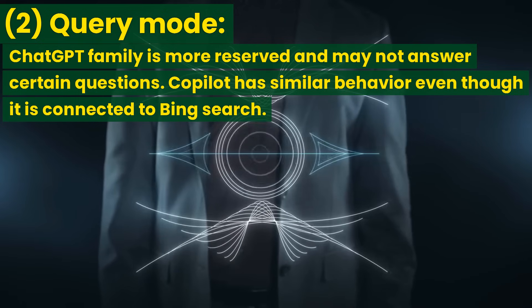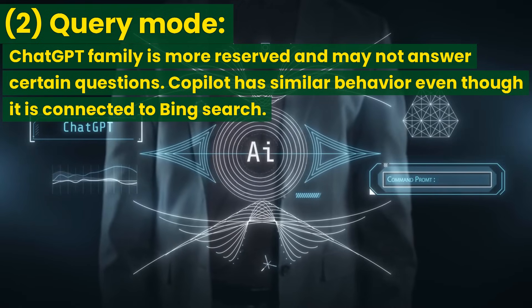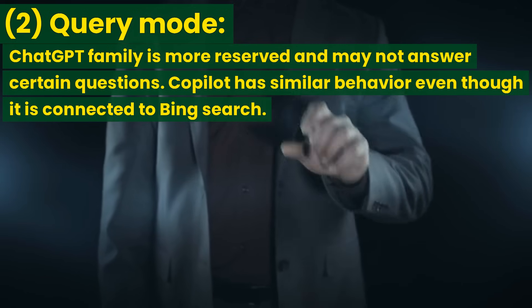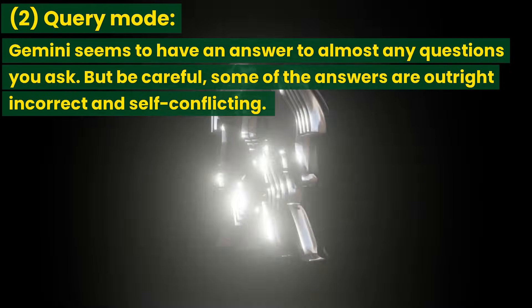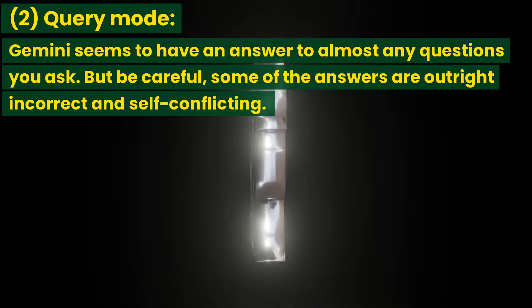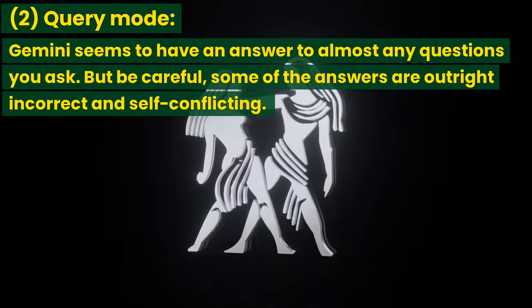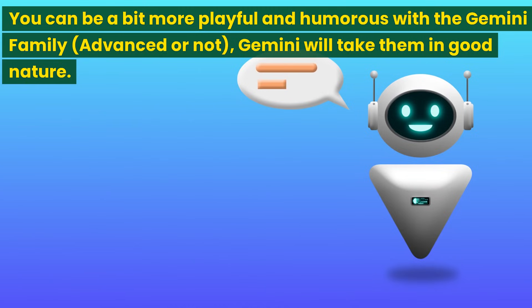Search and query mode. ChatGPT is not connected to internet search like Gemini or Copilot, so it is very disadvantaged in searching for the most up-to-date information. Even with information from its pre-trained period, ChatGPT is more reserved and may not answer certain questions. Copilot has similar behavior even though it is connected to Bing search. On the contrary, Gemini seems to have an answer to almost any question — but be careful, some answers are outright incorrect and self-conflicting. Gemini Advanced has reduced a lot of improper or incorrect answers. Also, you can be a bit more playful and humorous with the Gemini family, and Gemini will take it in good nature.